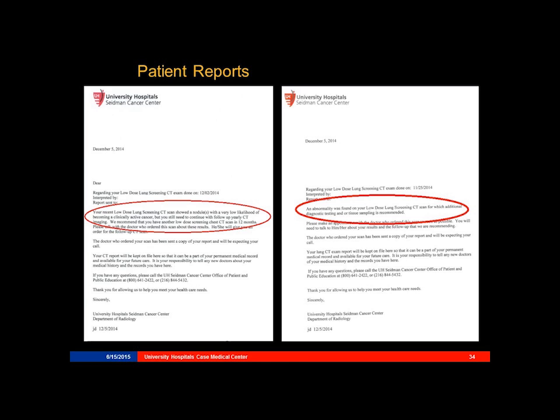We also send the patient a letter. We send them a letter that is based on their lung RADS categorization, and we give them instructions on what they need to do next.